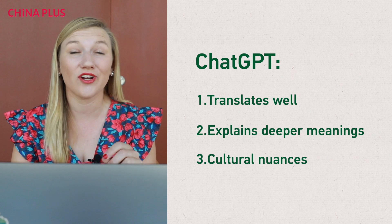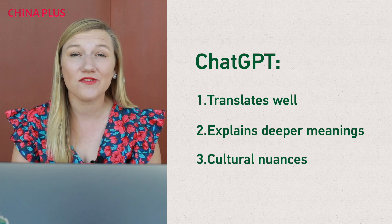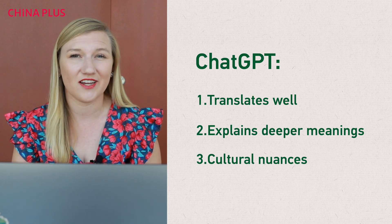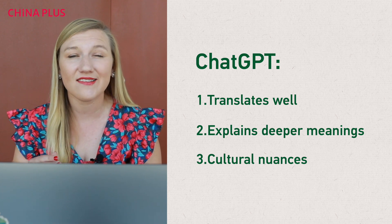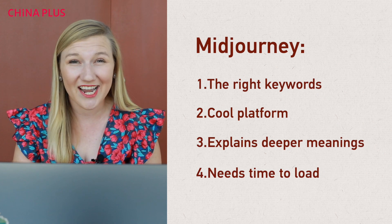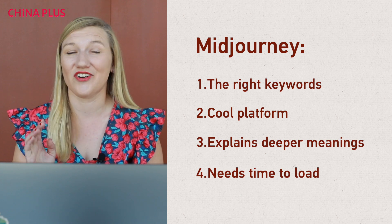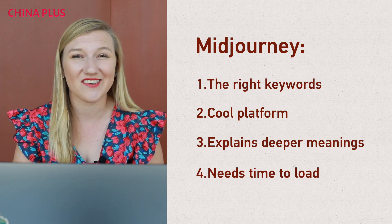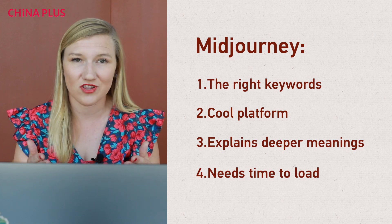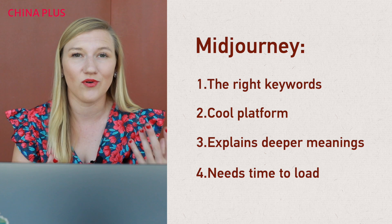Here are my takeaways. One, I think ChatGPT translates really well, and it also explains the deeper meaning very well. Some translation apps may not understand cultural nuance and explain things at a deeper level, and I think ChatGPT nailed that. Two, with Midjourney you really need to know the right keywords to put in. As you saw when I originally tried, it pictured a woman in a very European style — it didn't understand that I wanted Chinese style. So I needed to clarify and add more keywords to make sure the subject would be more of what I had in mind.